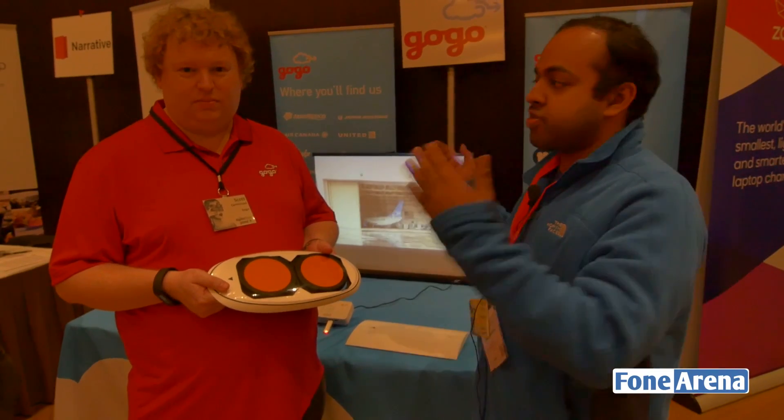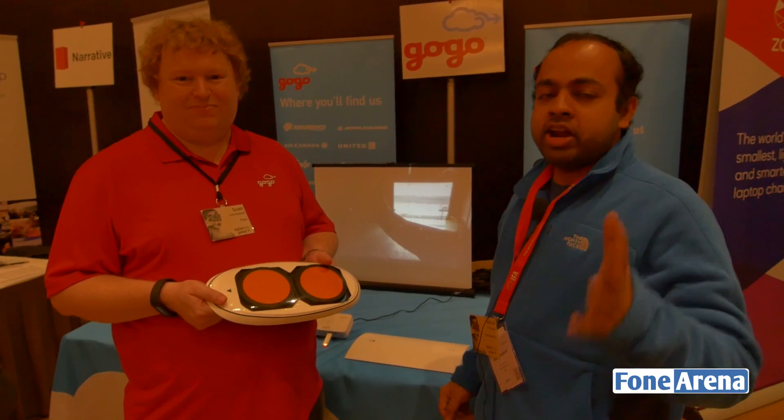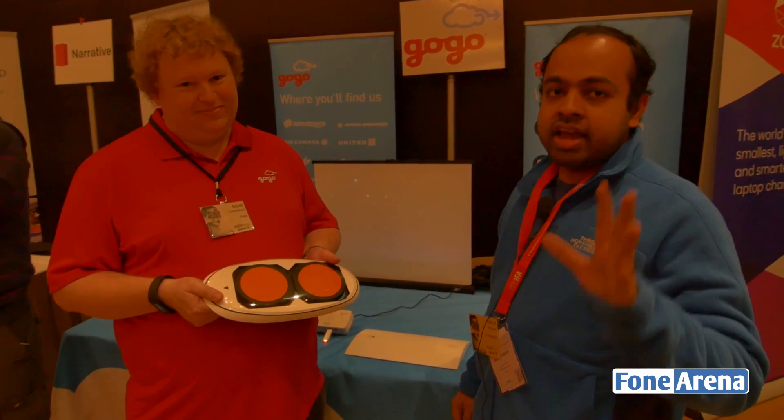Hi guys, Warren here from 419. Here we have Scott from Gogo. If you've ever been on a flight in the US, you must have seen Gogo internet — wireless Wi-Fi available in the plane, or in-flight Wi-Fi. Pretty cool technology, and here's Scott to tell us how it really works.